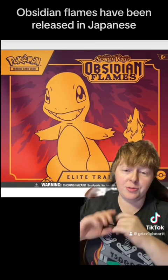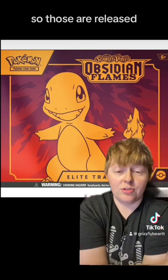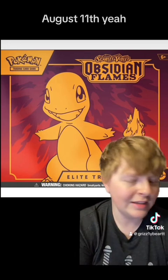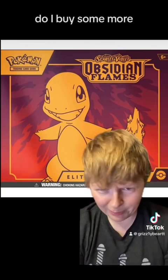Let's go into our card news. Obsidian Flames have been released in Japanese — those released on August 11th. It will be released in English soon. I haven't even finished opening all the cards I already have. Do I buy some more?